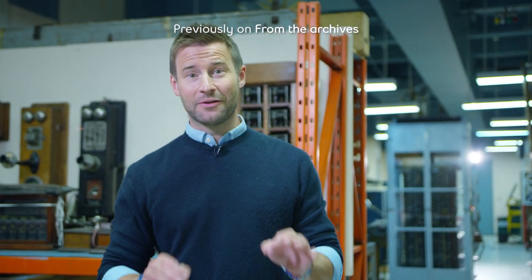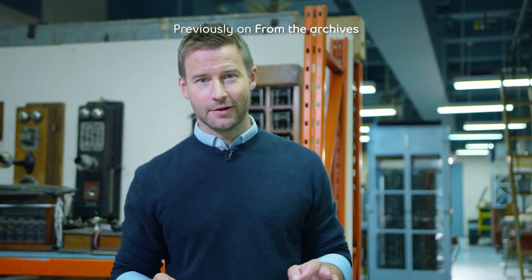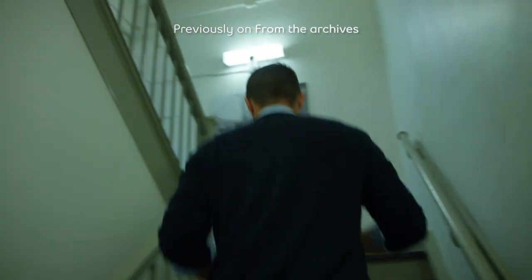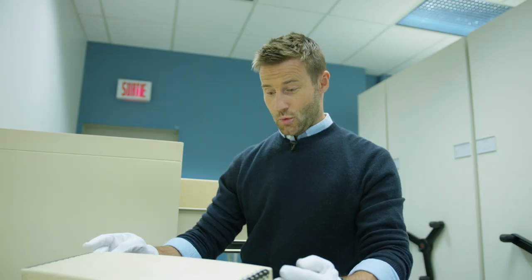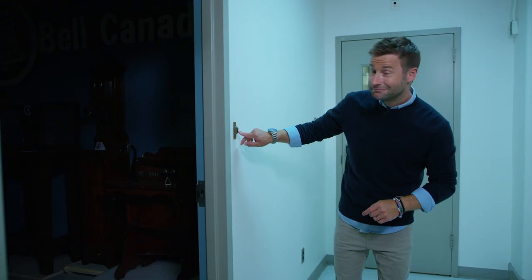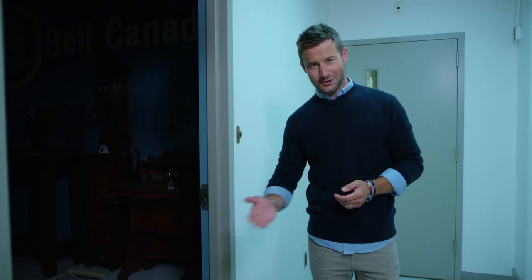Who's up for tracking down one of the oldest things that we have here? Follow me. Welcome to the Bell Historical Collection.